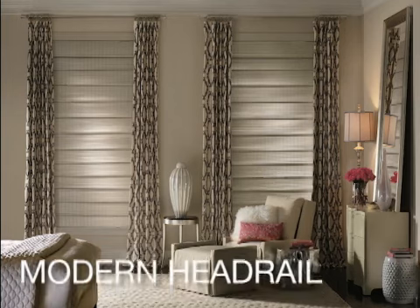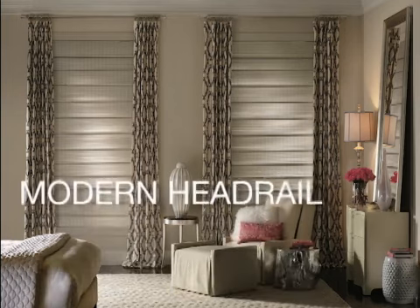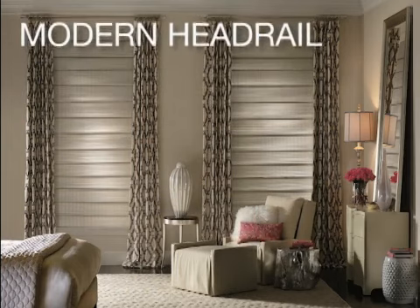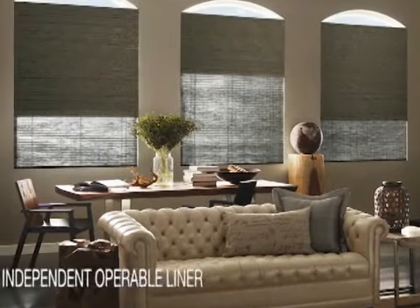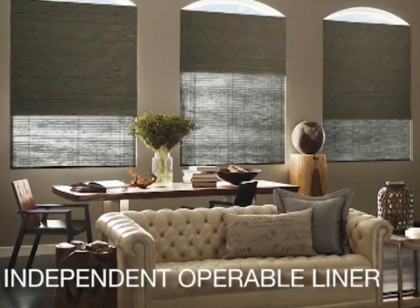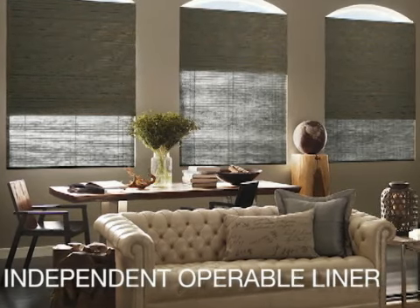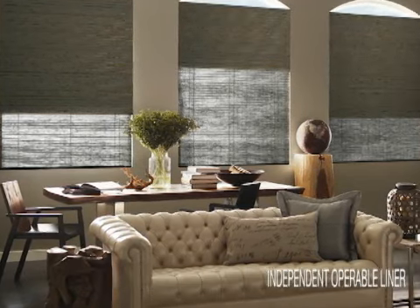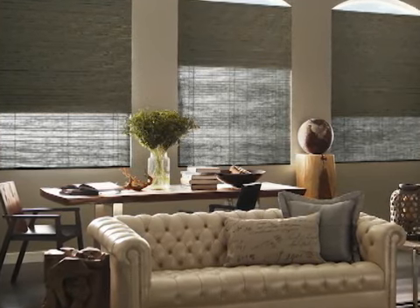The sleek and proprietary modern headrail provides advanced technology while staying true to the natural aesthetic of the woven woods category. A great feature of the modern headrail is the independent operable liner option, featuring a light filtering or room darkening liner that operates independently from the front shade for complete light control and privacy.